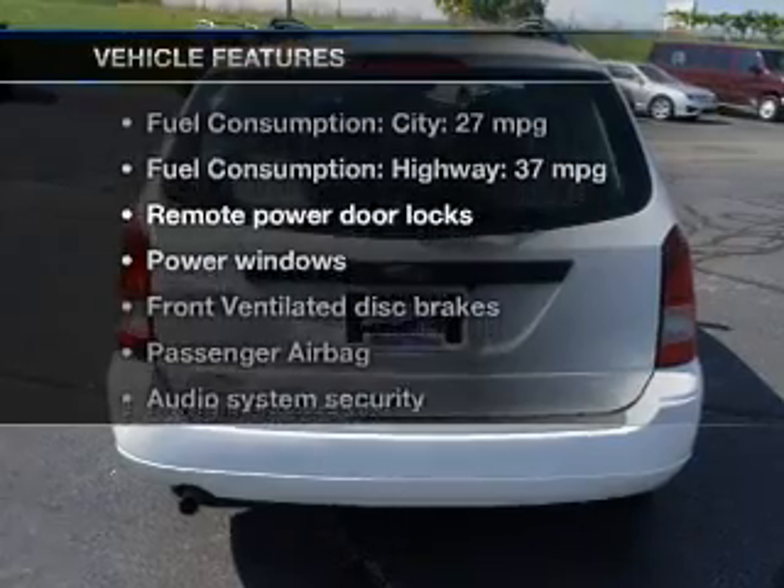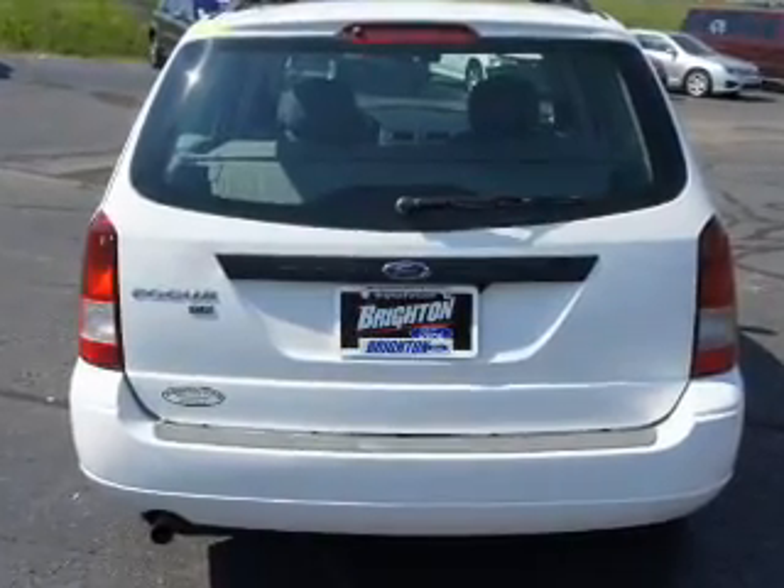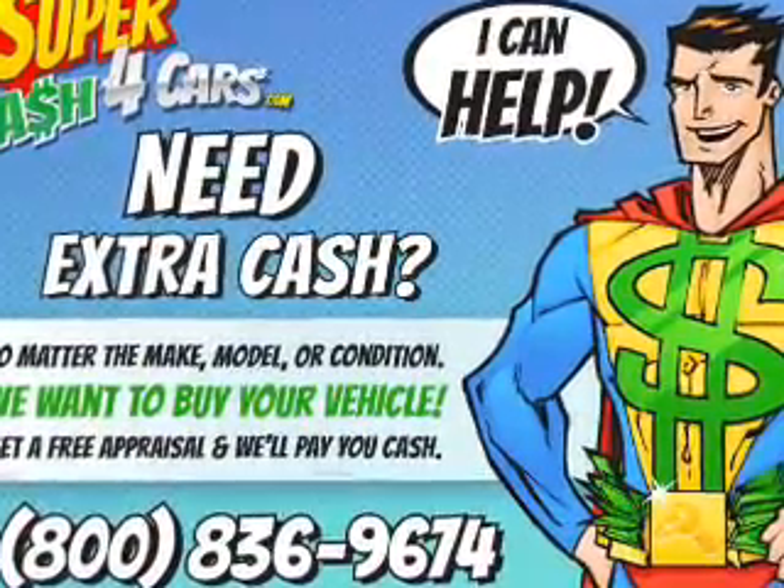Enjoy these notable features included in this vehicle: power door locks, power windows, an AM-FM stereo with a CD player, power mirrors, power steering, and air conditioning.